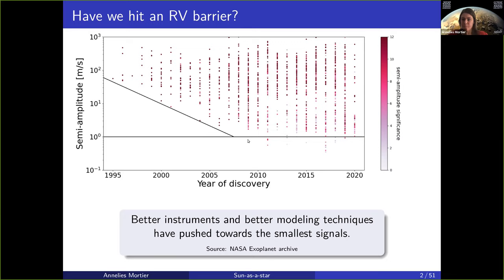Some instruments are simply not as stable and precise at the one meter per second level, but others are. The HARPS-N stability is about 80 centimeters per second. ESPRESSO is far better, with about 10 centimeter per second stability. Only in a few cases have we actually crossed the one meter per second barrier.